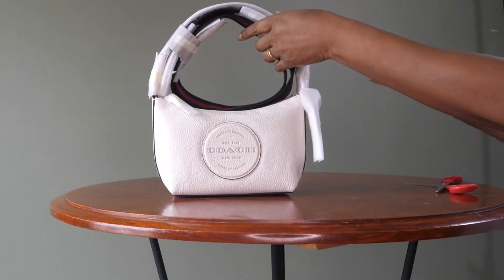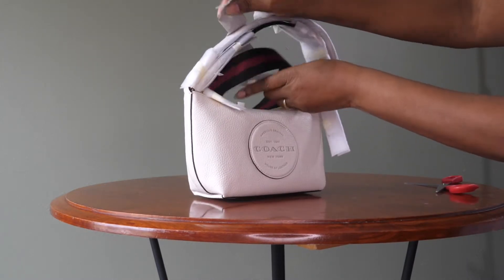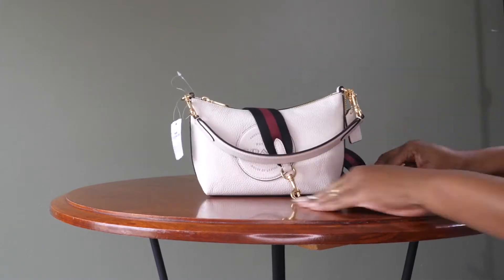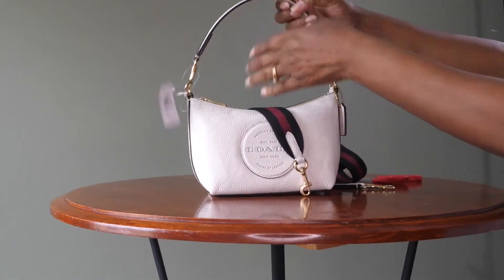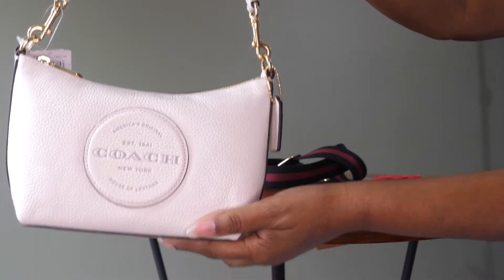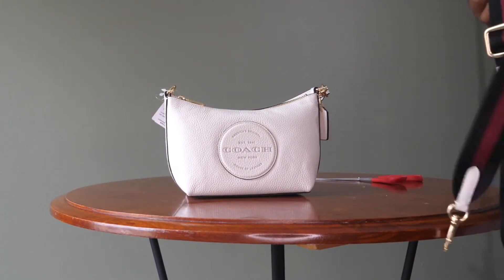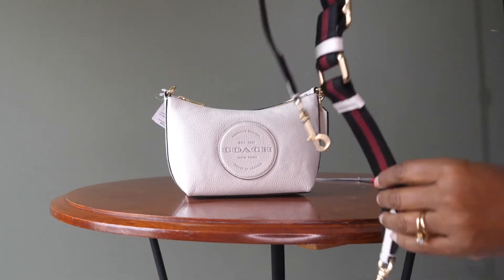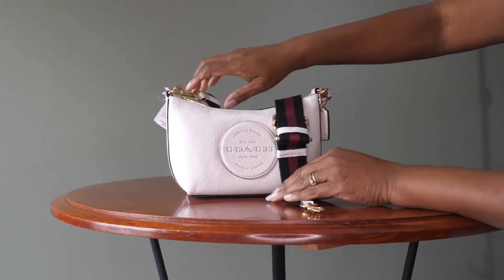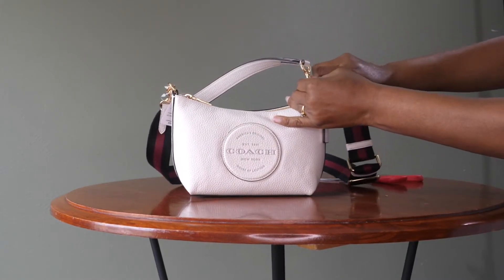But this is the Dempsey shoulder bag with patch and it's in the color chalk. Let me get this off so you can see it. Look at the strap and how that matches so nicely. It's a web strap and you can see the bag is in the pebbled leather with the gold tone hardware. The strap has the red and black webbing and then it also has the chalk on the ends so it looks very nice with the bag.